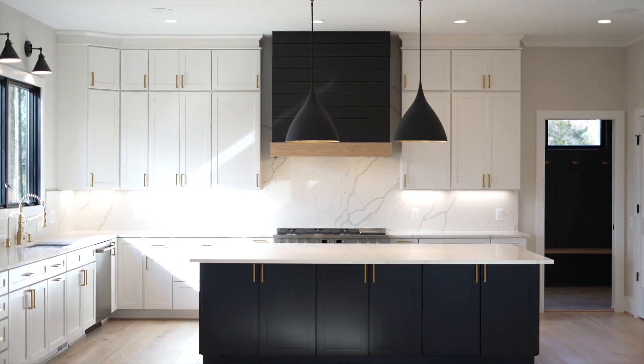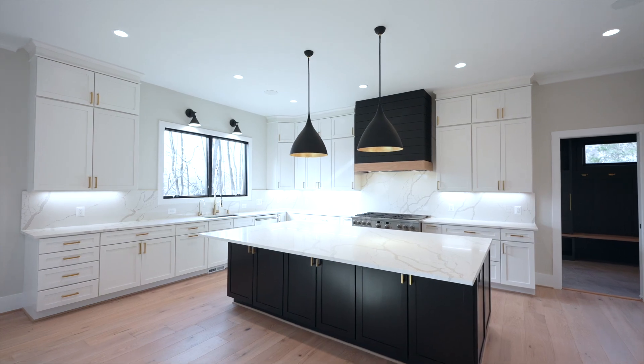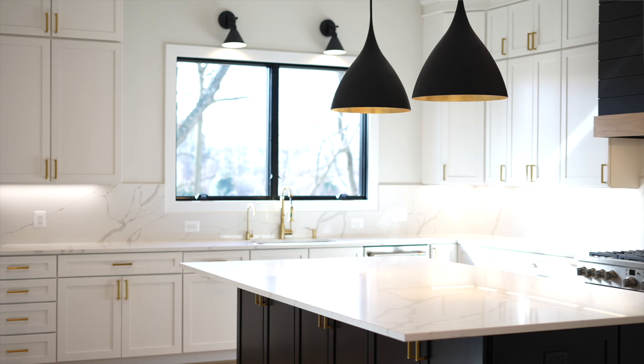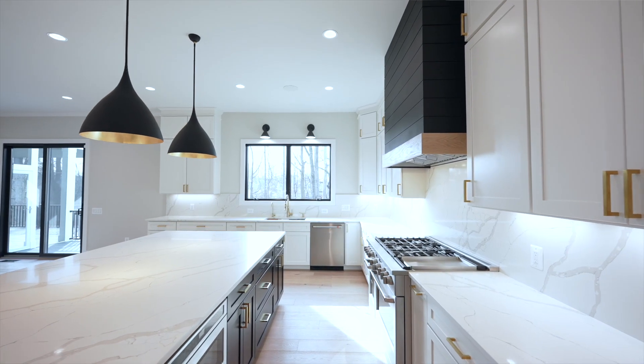The custom kitchen features high-end GE Cafe appliances, a professional-style range with a griddle, and beautiful quartz countertops. The full-height backsplash and shiplap hood with wood accent are right on point with current design trends. The touch of natural material creates a warmer, more inviting space.